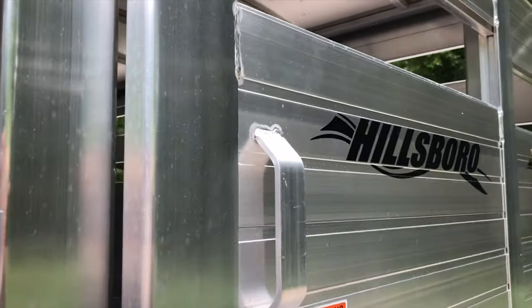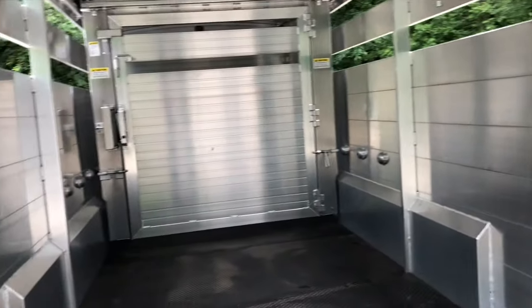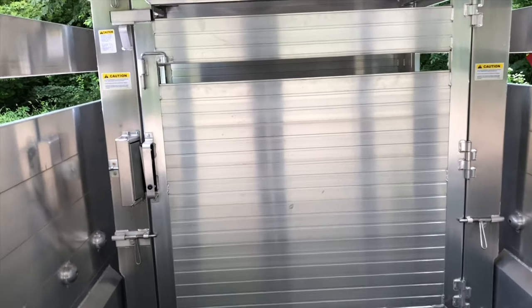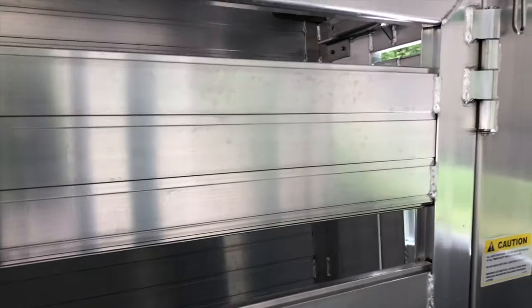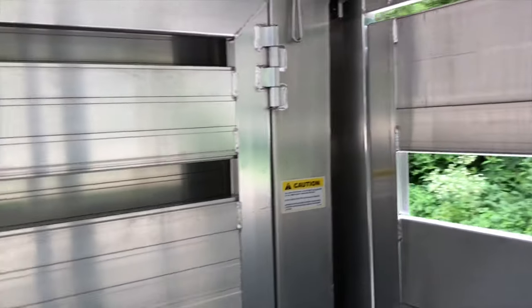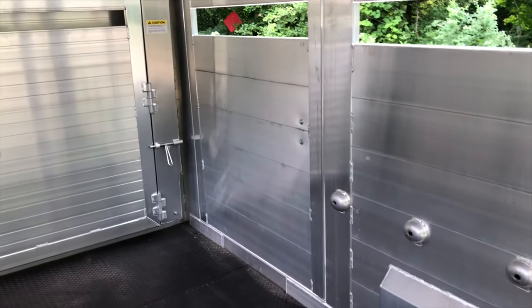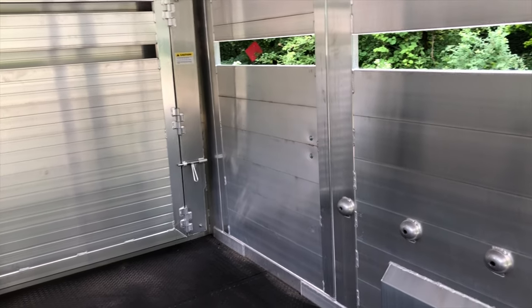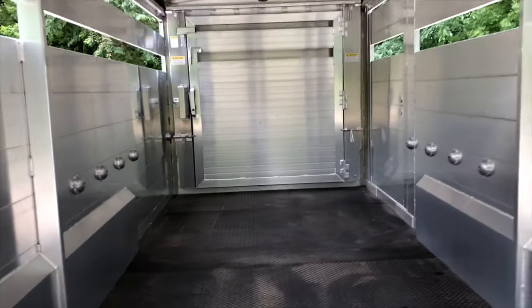Inside this trailer you'll see the smooth walls that are easy to clean. This trailer has an optional rubber mat, and also has the optional front adjust gate, which is the industry's leading front adjustable gate. You can actually slide it to the drop wall if you don't want to use a center gate. This trailer also has a 52 inch wide escape door, which is great for loading your large show boxes, ATVs, or whatever else you want to load in your new Hillsboro Aluminum Livestock Trailer.